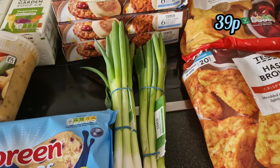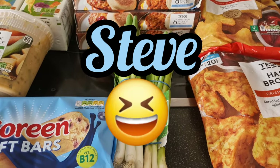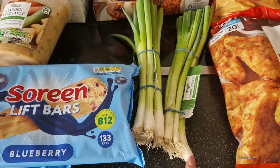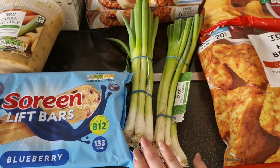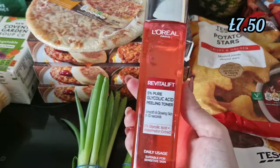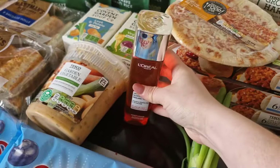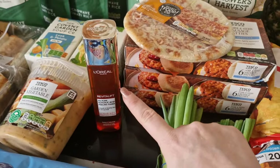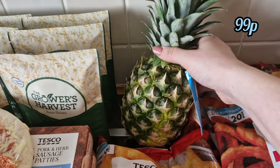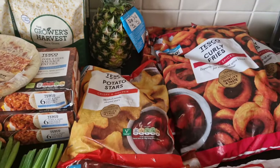Spring onions to go with the salads — I've still got loads of salad in the fridge, I just needed spring onions. I needed a new bottle of my toner, which I absolutely love — that was on Clubcard as well, which is why I got it from here. I've got one pineapple because everyone seems to have gone off pineapple, so I only got one.